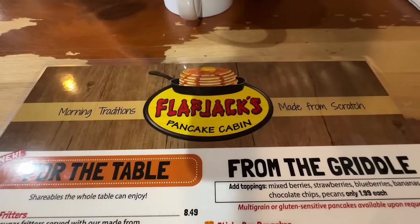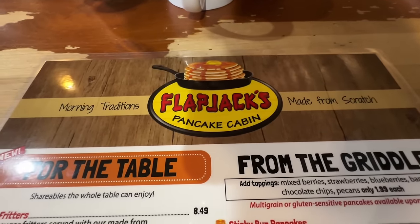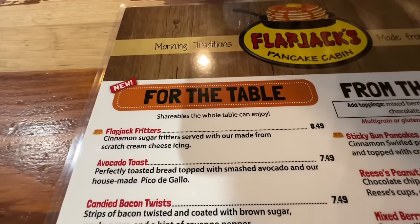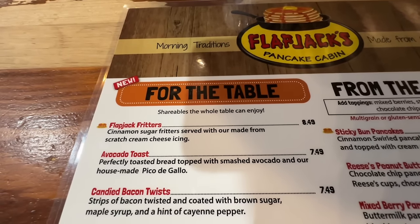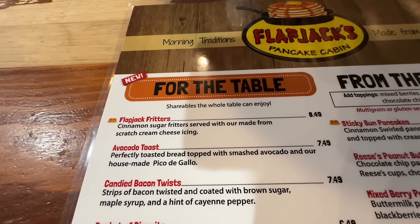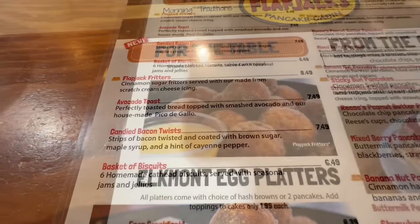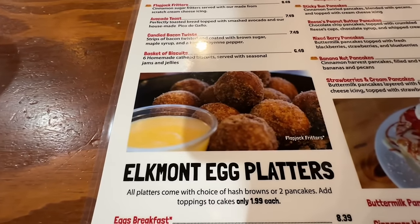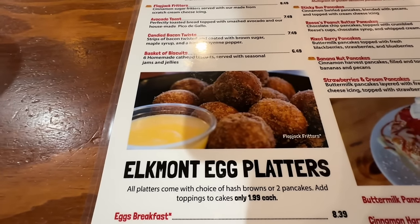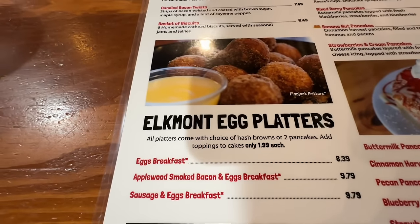Let's look at Flapjack's Pancake Cabin's menu here in Pigeon Forge, Tennessee — made from scratch. Starting off with For the Table, shareables the whole table can enjoy. The things with the pancakes beside them are their favorites. Some fritters, candied bacon twist, Elkmont egg platters. All platters come with a choice of hash browns or two pancakes — three choices to choose from.